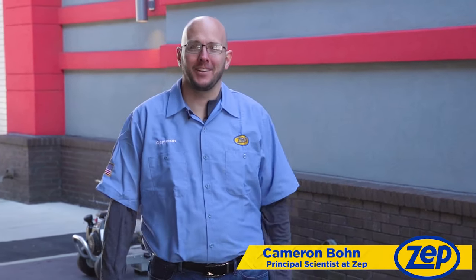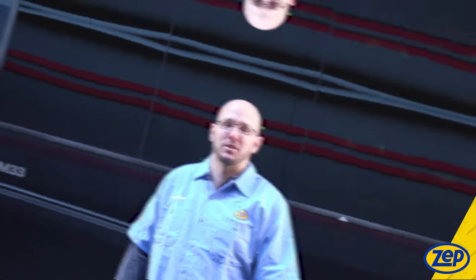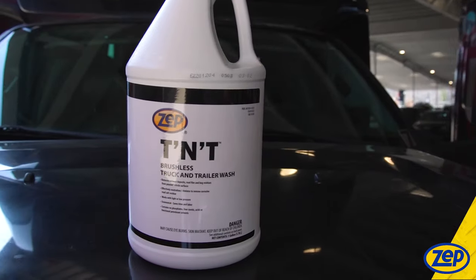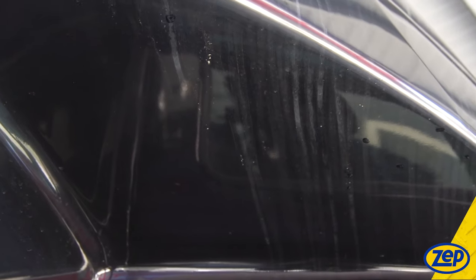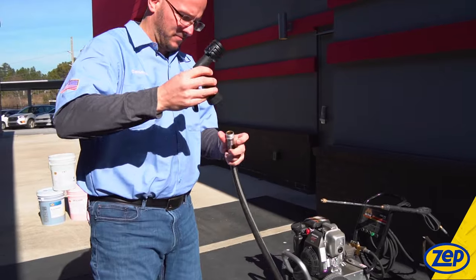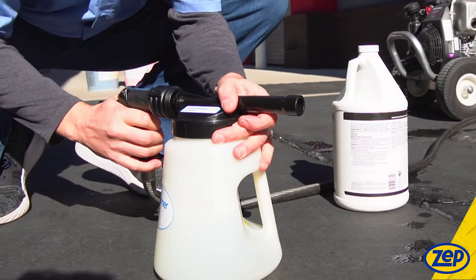Hi, my name is Cameron and I'm a chemist at ZEPP. I help develop the products that make the world cleaner and more productive. ZEPP's vehicle cleaning solutions features a truck and trailer wash which is formulated to remove exhaust deposits, road film, and bug residues from painted vehicle surfaces in one application without brushing. Like our other cleaners, it pairs with our foam cannon for easy use that just requires a water hose.